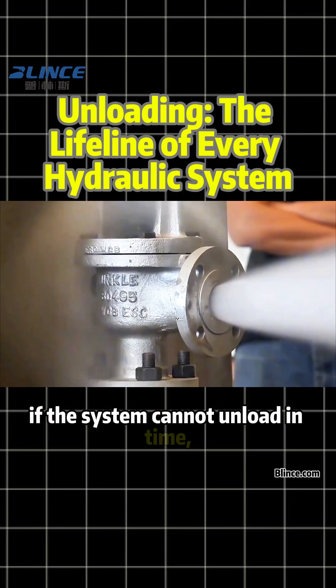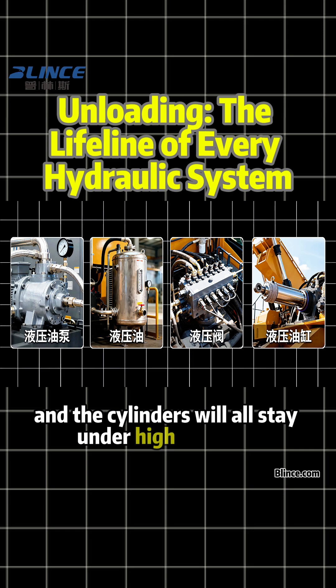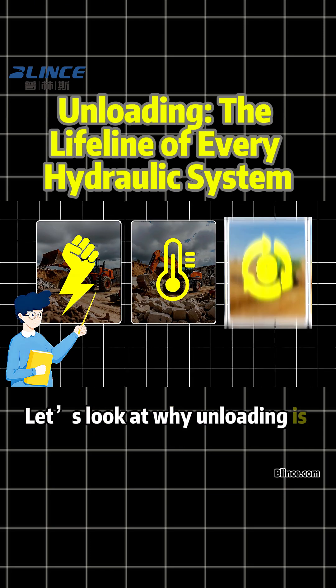If the system cannot unload in time, the pump, the oil, the valves, and the cylinders will all stay under high pressure and slowly wear out. Let's look at why unloading is essential.